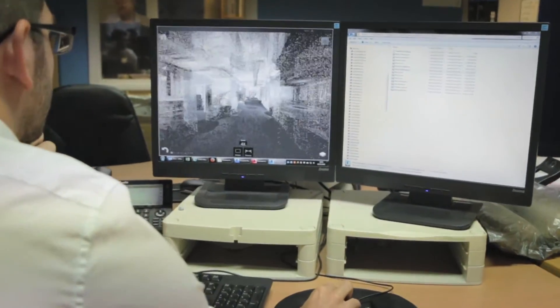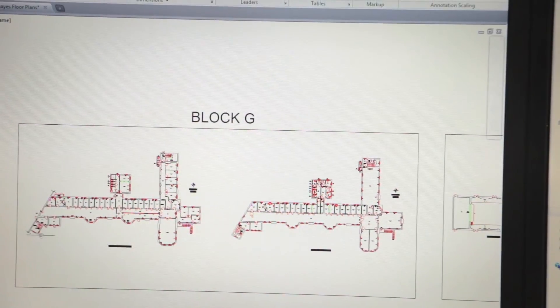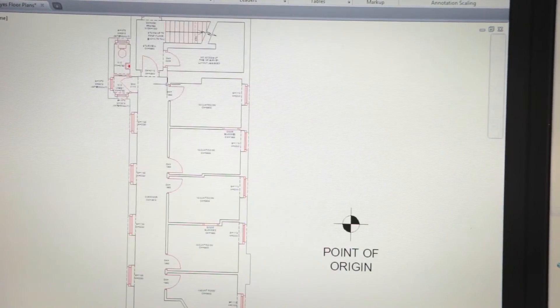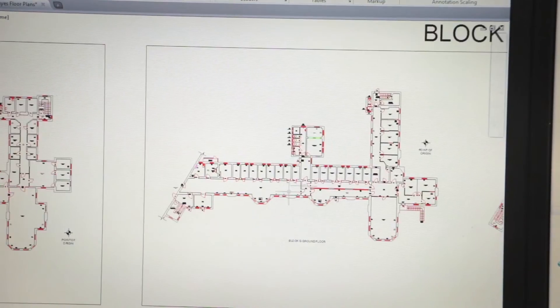The biggest challenge was managing the size of data that we captured from the laser scanners and bringing it all together. We undertook 600 scans in total, which is about half a terabyte's worth of data. The main issue we had was actually registering that and bringing it all together in the office.